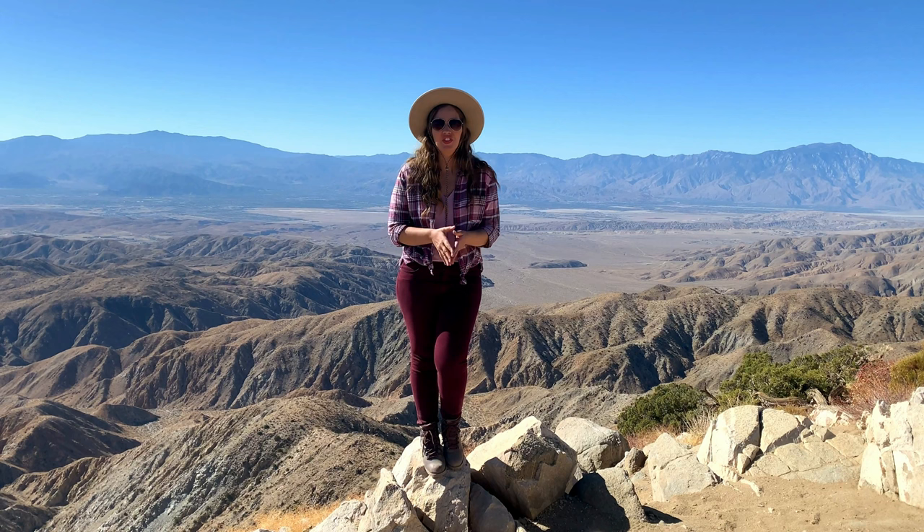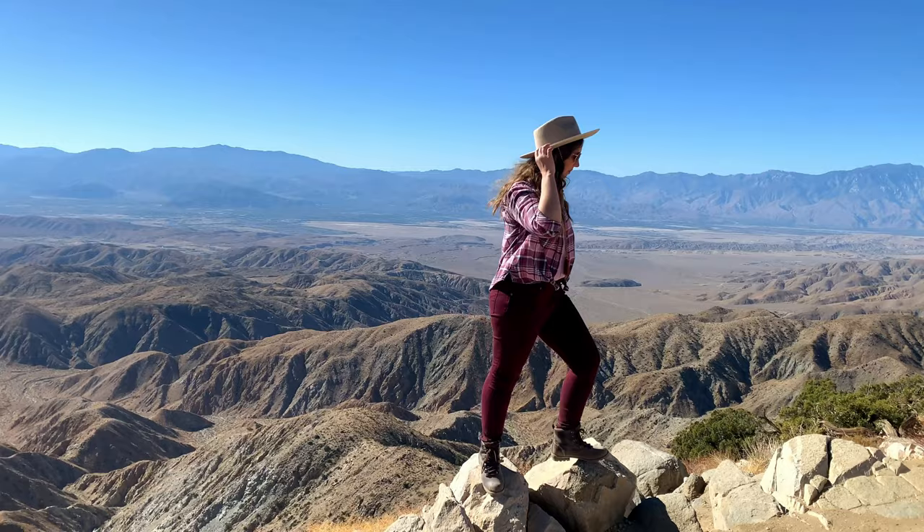The vast views here stretch from the Coachella Valley across to the Salton Sea, and on a clear day you can actually see all the way to Signal Mountain in Mexico.